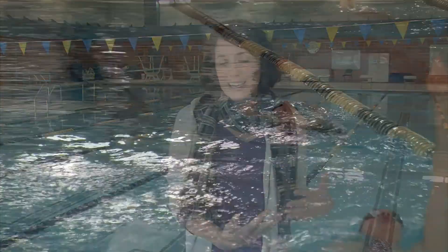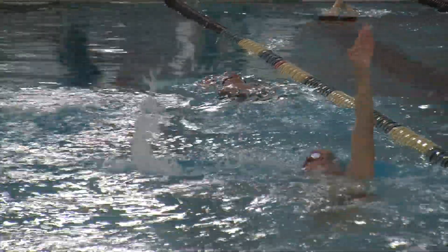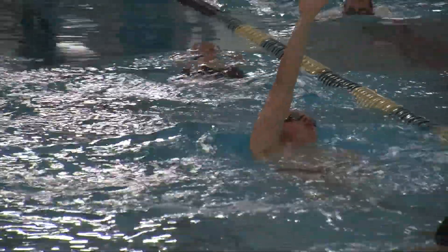So whether they're working on their side breathing or their strokes and kicking techniques, Coach Robert will coach them in those areas.